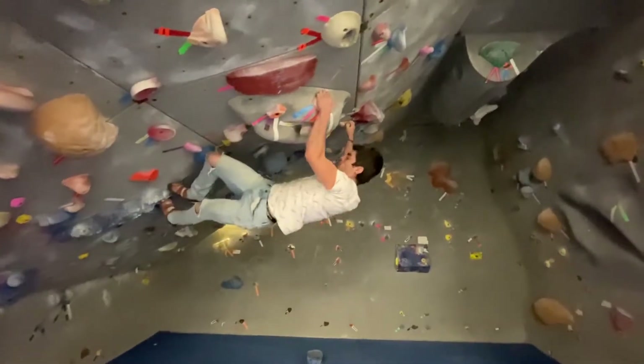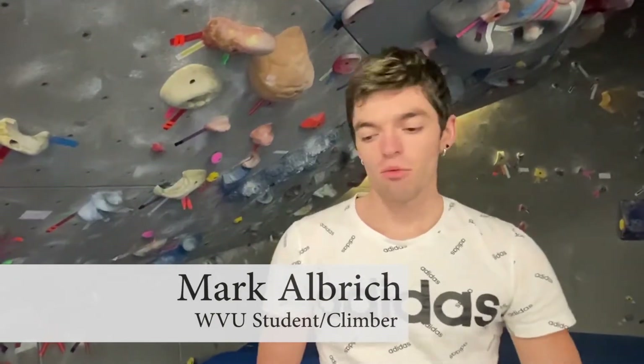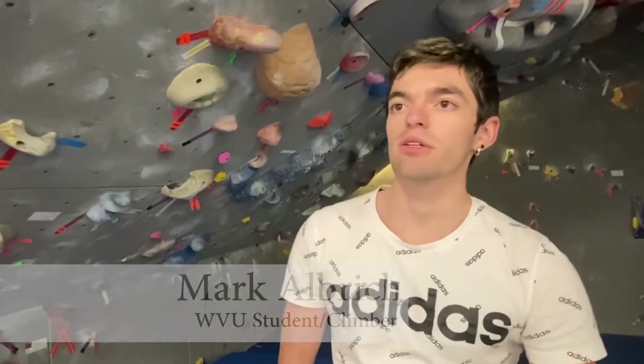Climber Mark Albrecht uses indoor climbing to train and to maintain his skills. Basically, the main reason I indoor climb is for training, specifically if it's bad weather or something like that, because the main idea is to climb outdoors.